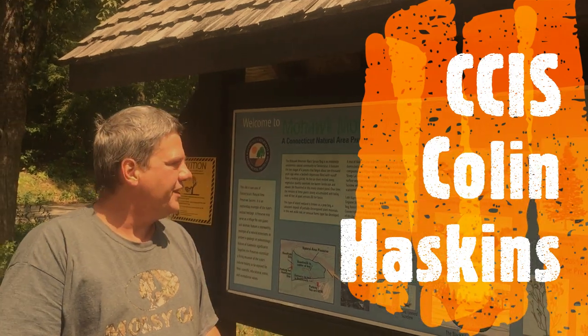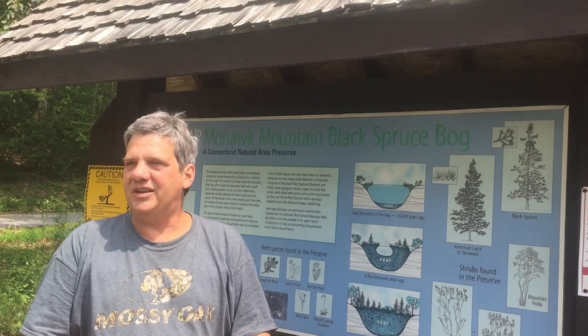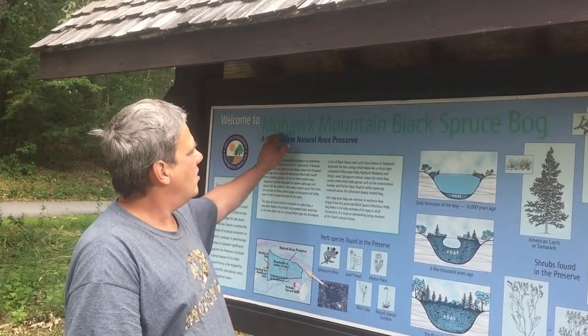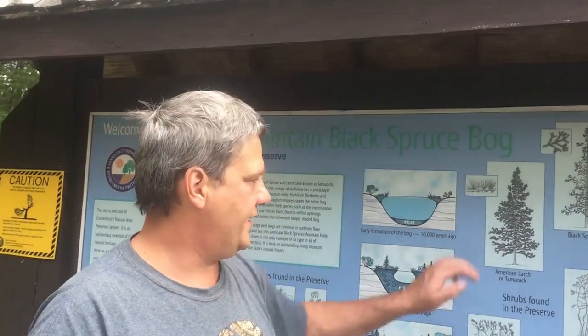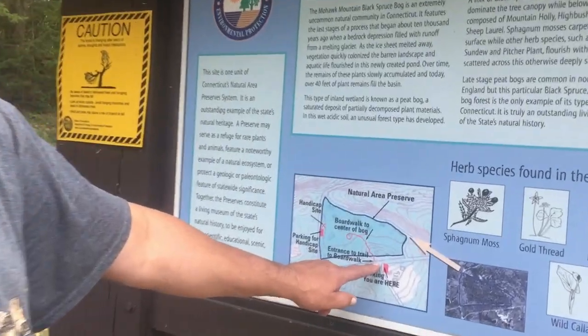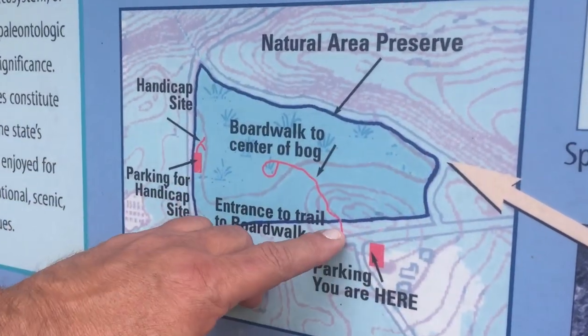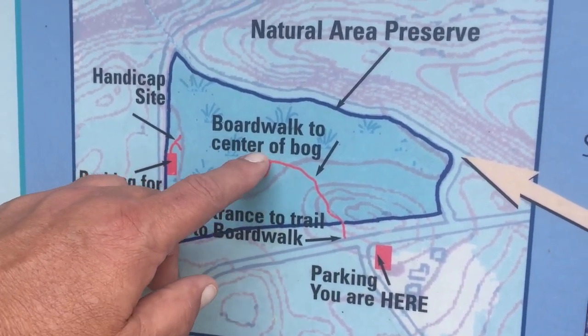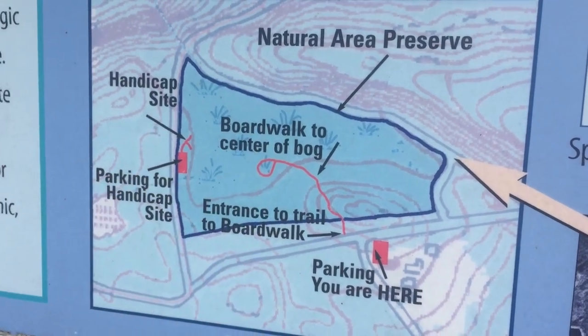Hi everybody, we're here today. It's August 14th, about 1 o'clock and it's 80 degrees. We are at Mohawk Mountain and we're going to be checking out the Mohawk Mountain Black Spruce Bog today. We're going to hike in here — there's a boardwalk right here so this should be fairly easy hiking. The trailhead is right over there and we are at the State Forest Headquarters.